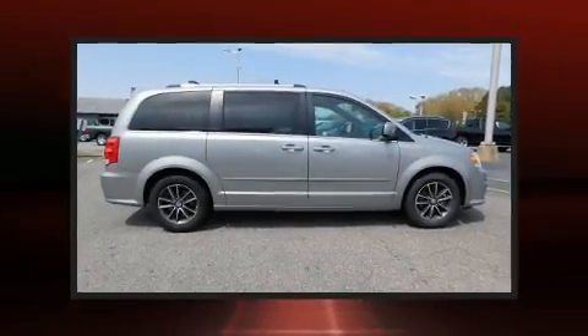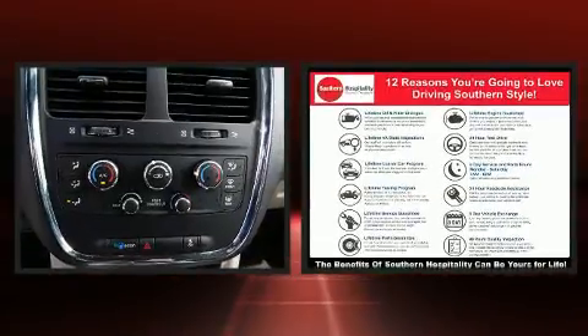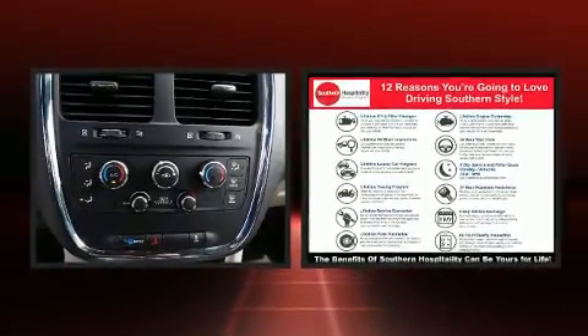Familiarize yourself with the 2017 Dodge Grand Caravan. It features an automatic transmission, front-wheel drive, and a refined six-cylinder engine.